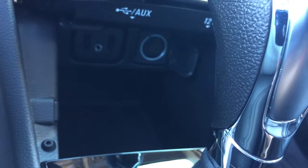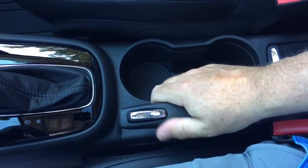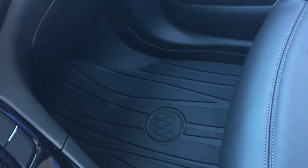Below is a handy place to store your devices with two USB ports, auxiliary and 12-volt power. Push start ignition as well, parking brake, cup holders, and storage space. The leather upholstery continues throughout, and you also have the premium floor mats both front and rear.